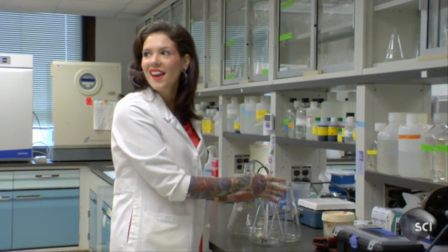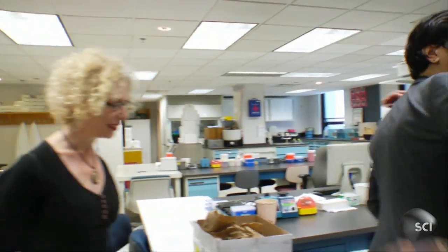Hey Nicole, how's it going? This is Evan — nice to meet you. I'm the lead pathologist assistant at Thomas Jefferson University Hospital. I love gross anatomy, deformed organs, cancer, tumors, infections — anything like that.